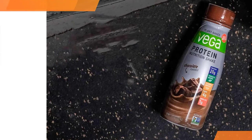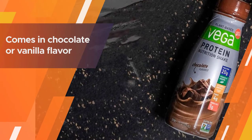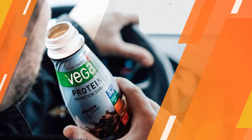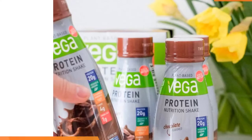You'll also get 25% of your daily value of 11 key vitamins and minerals in each serving, all derived from veggies, greens, and plant-based proteins. The convenient four-pack comes in chocolate or vanilla flavor.